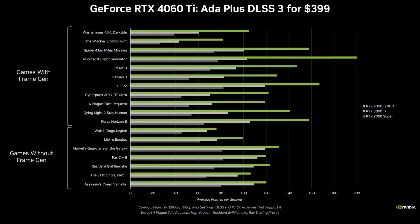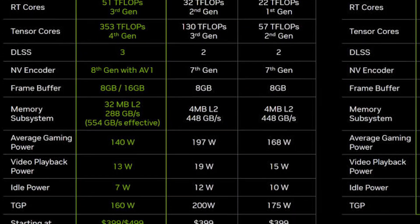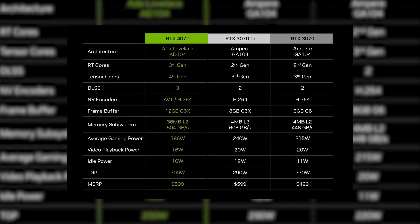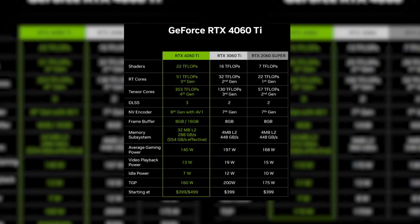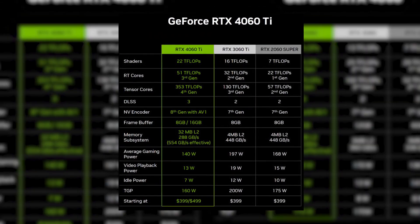Apart from the pricing, we also have official Nvidia slides showing the performance and specs of the 4060 GPUs. Unlike the 4070 and 4070 Ti, which although priced poorly still have specs equivalent to or better than the 3070 GPUs, the 4060 Ti is actually inferior to the 3060 Ti in most important specs.